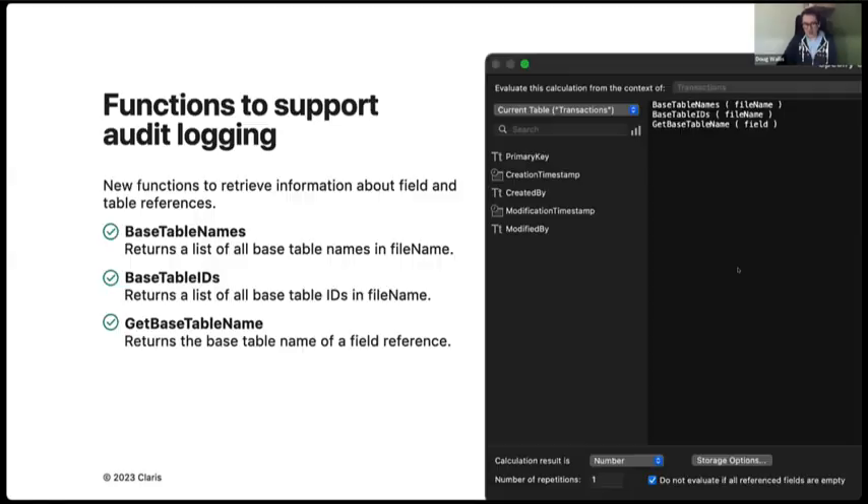To make things easier, we added a couple of new functions for building a great audit logging system. We provide new functions to grab all the base table names, all the base table IDs, and a function to get the base table name. There are a lot of tools to make it easier for you to create great audit tracking systems. There have been 25 to 40 audit tracking systems already built, but this is a nice new way to approach it.